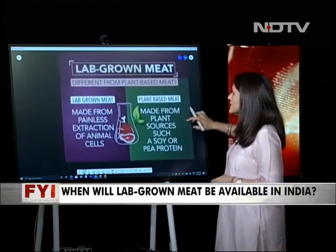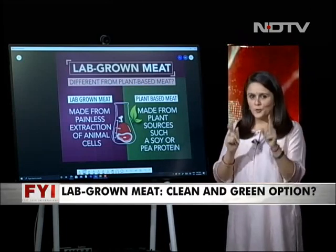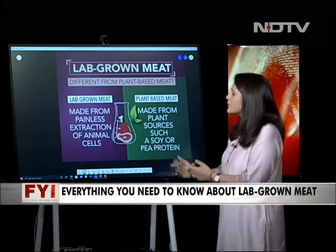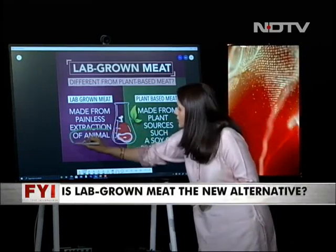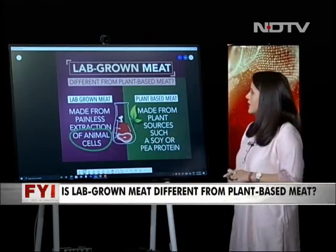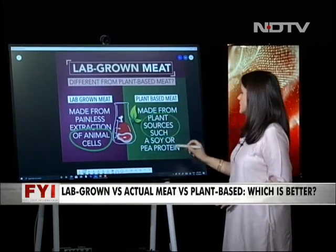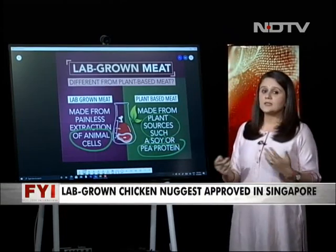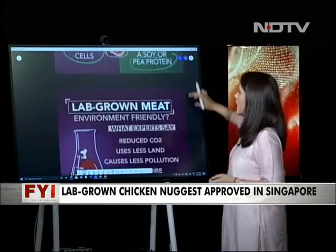What is the difference between plant-based meat and lab-grown meat? They are not the same thing. Lab-grown meat is made from the painless extraction of animal cells — importantly, if you are a vegetarian, note that this is still made from animal cells. Plant-based meat, by contrast, is made from plant sources such as soya or pea protein, and is already being made in India and available in our markets.